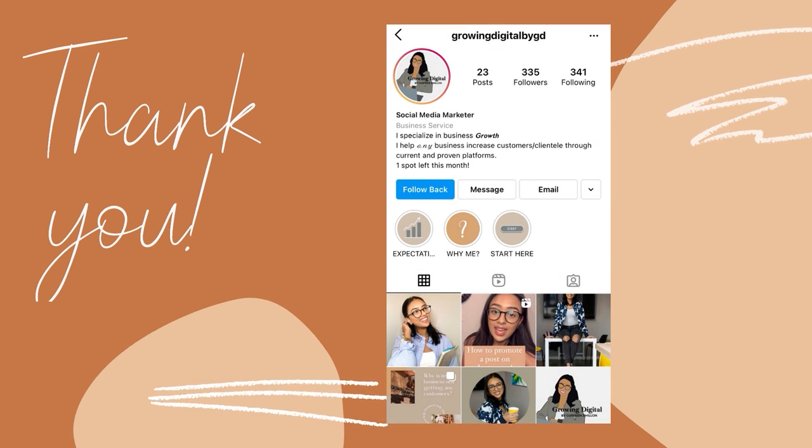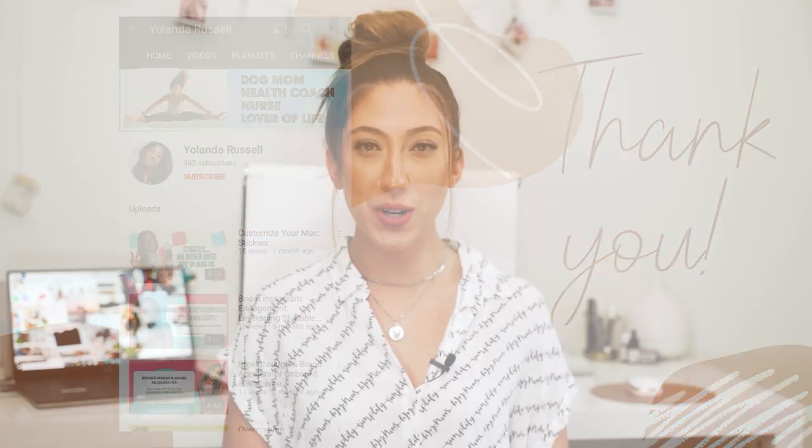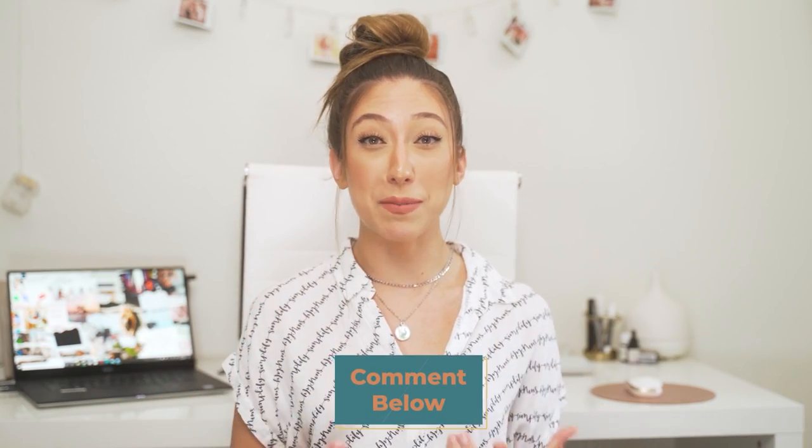First I want to say a huge thank you to this video's shoutouts — I wouldn't be here if it wasn't for all of you. If you want a shoutout in a future video, screenshot yourself watching this and tag me on Instagram stories, or leave a comment below and subscribe. Timestamps will be in the comments down below.